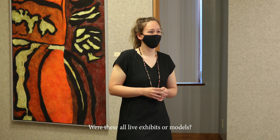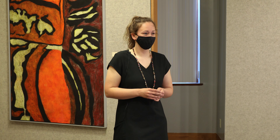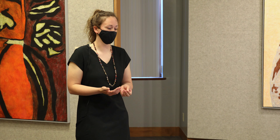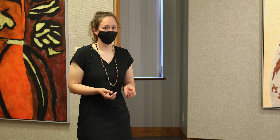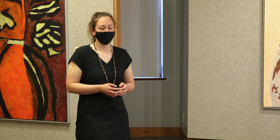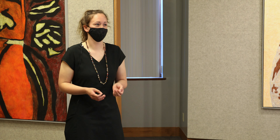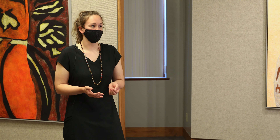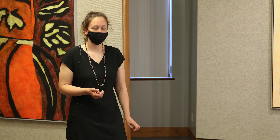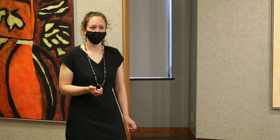Were these all live exhibits, or did you use models? They were all animals that I'd observed, and several were based off of photos that I took. But I did spend a great deal of time — when I go out into nature, I'll spend a great deal of time observing with my eyes, sometimes make sketches, and usually take photos of everything. Then I'll go back and use photos for reference later in my studio.